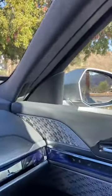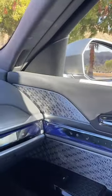Inside, you get seats made of cashmere, and a 36-speaker audio system with actual diamonds inside.